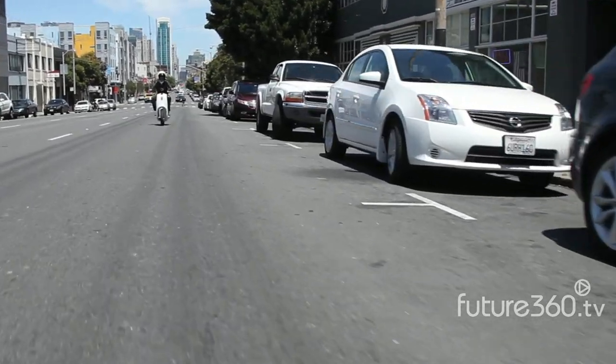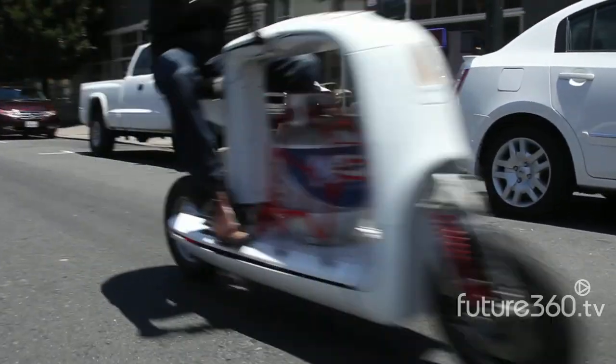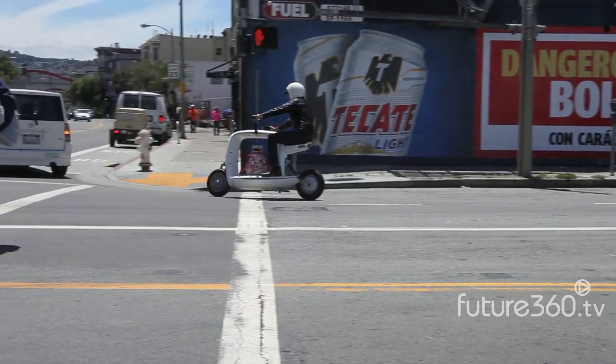The second vehicle in development at this electric startup is the Cargo Scooter — a truck on two wheels. The Cargo Scooter is technically the pickup truck for developing countries.